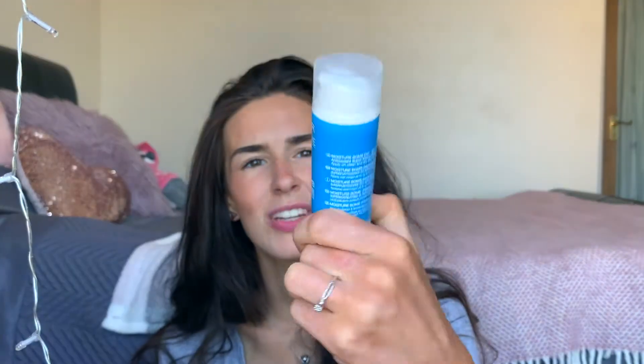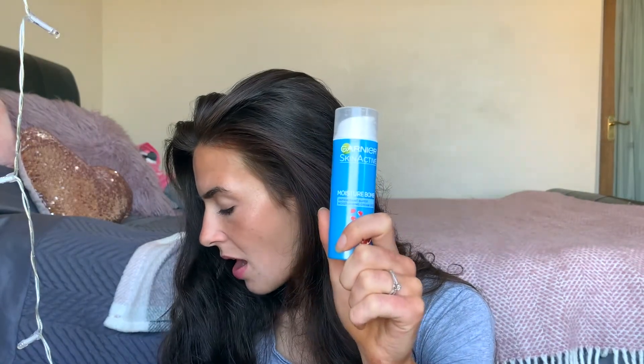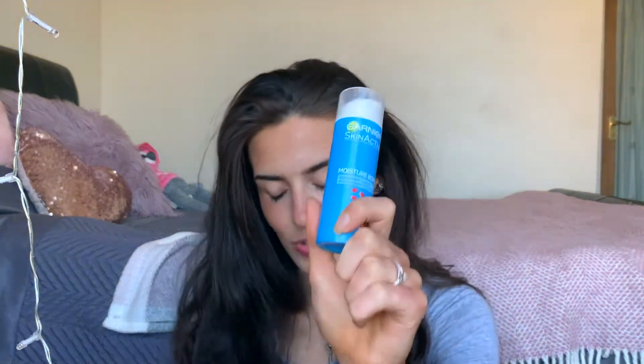Next is the Garnier skin active moisture bomb super moisturizing cream with SPF 10. It's great for protecting your skin. It's antioxidant-rich with berry extracts. I really love the Garnier skin active range — this one in particular helps boost your skin, brightens it, and plumps it. Moisture bomb products definitely plump your skin. I usually put this on after my morning skincare routine and before makeup — it's a really great base.